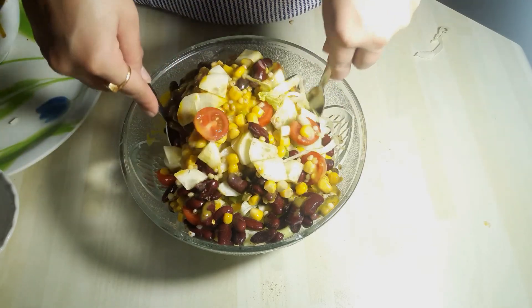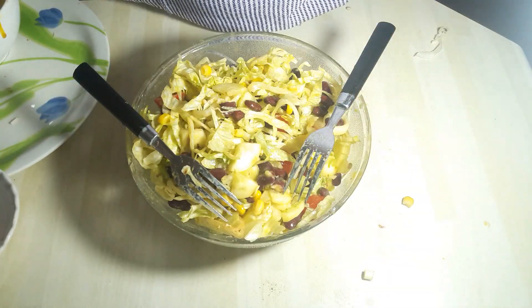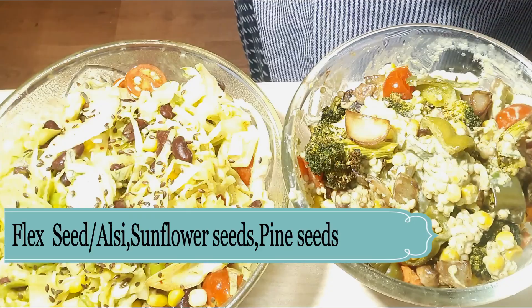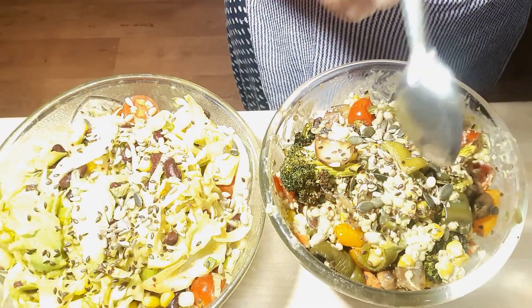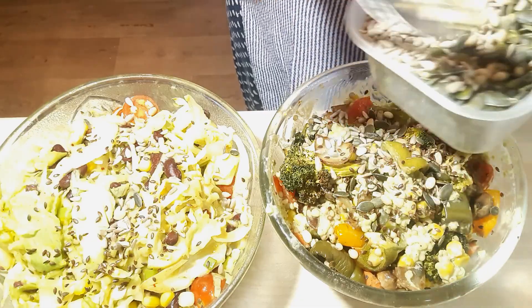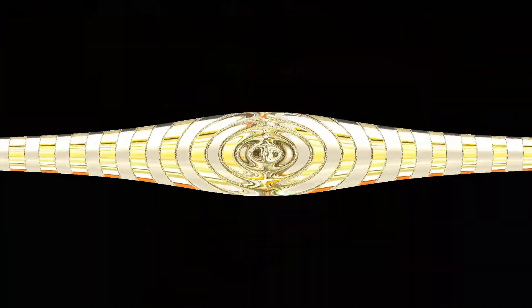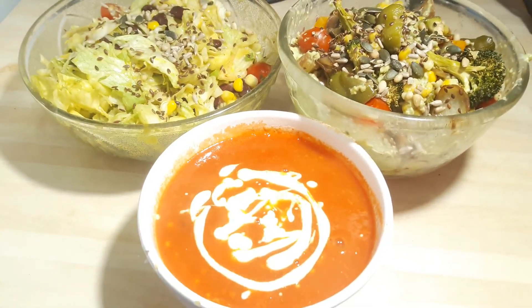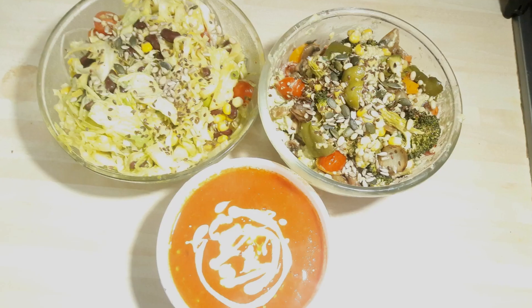Now I am mixing my salad with the help of a fork. My second salad is ready. Finally I am adding some flax seeds, sunflower seeds and pine seeds, and my salads are ready for serving. These are my two style healthy salads which I am having for dinner, served with hot and creamy soup.